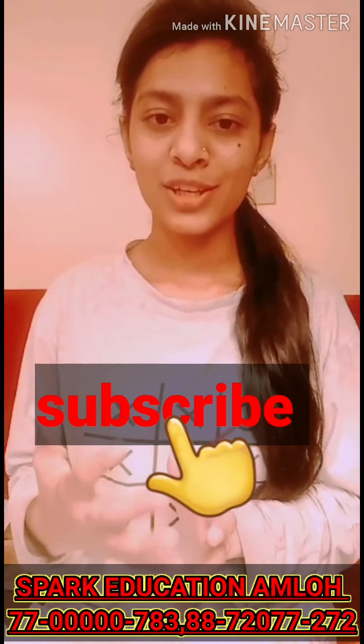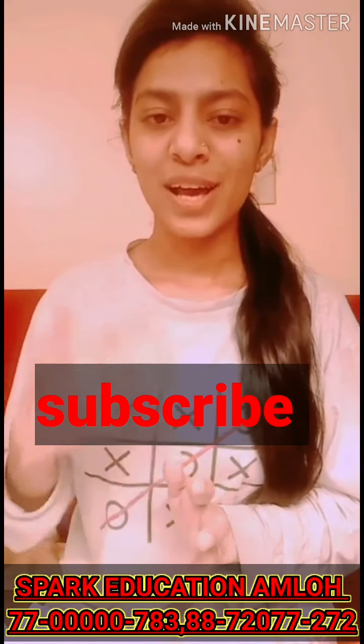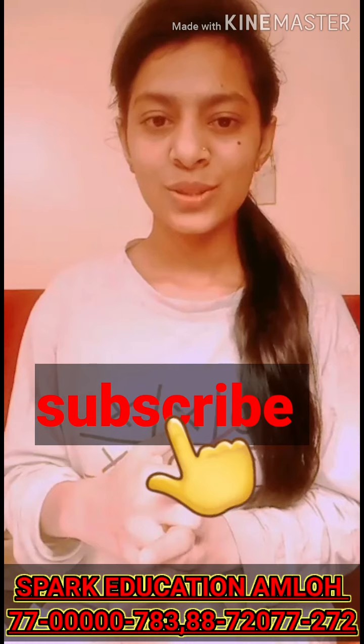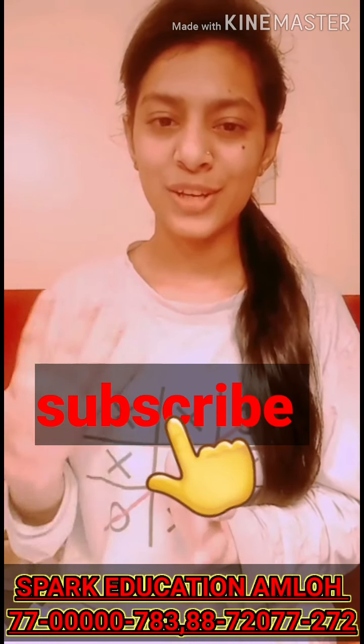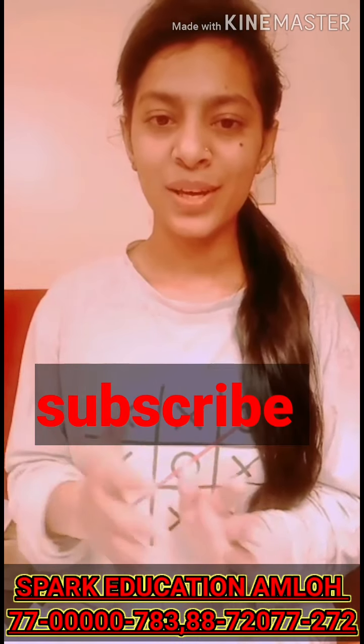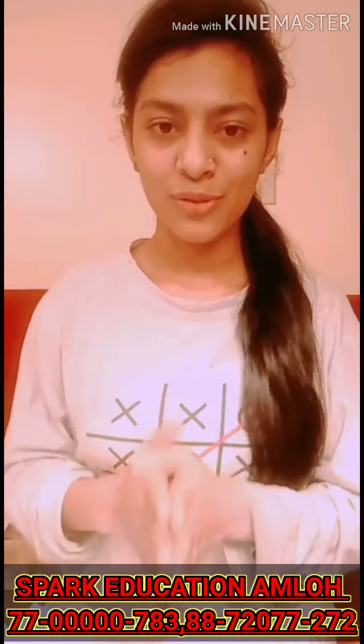I believe he would be a perfect lawyer because he is a very logical person, so it will be easier for him to achieve his goal. That was my topic for today's video.